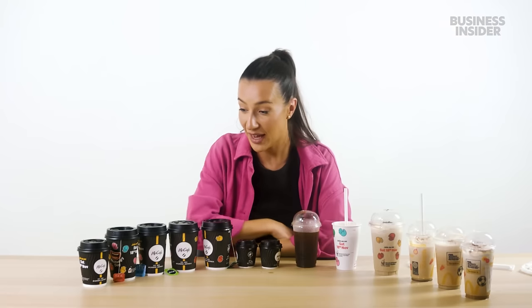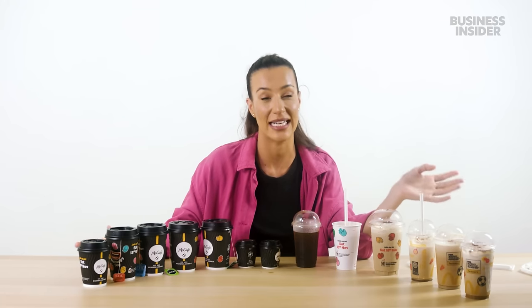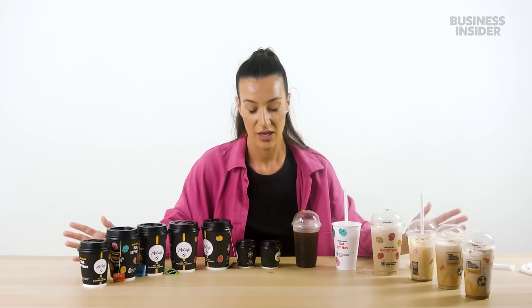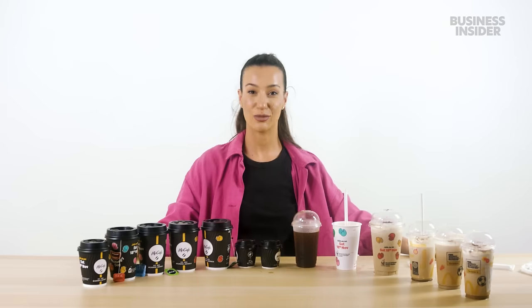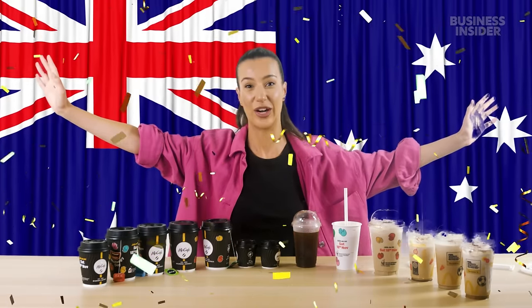Did you know that McCafe was actually created in Australia, in Melbourne in 1993? The first cafe was opened on Swanson Street. We pride ourselves in our coffee, especially people in Melbourne. Without Melbourne or Australia, you wouldn't be having McCafe. So thank you — I will take all the glory.